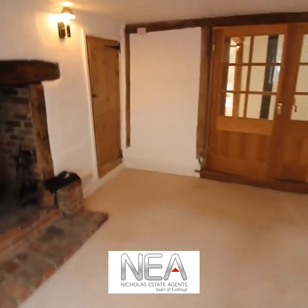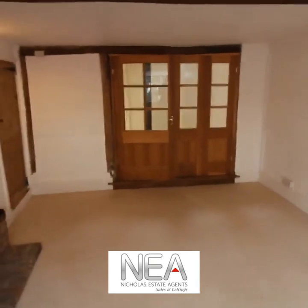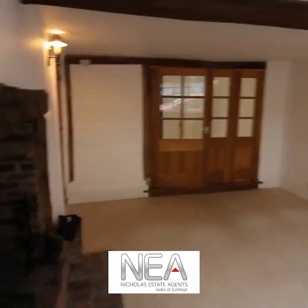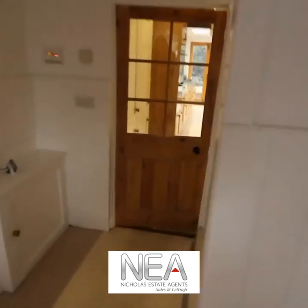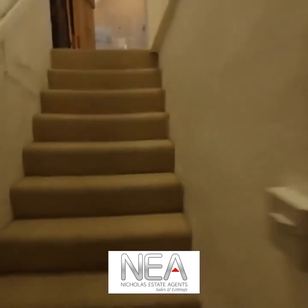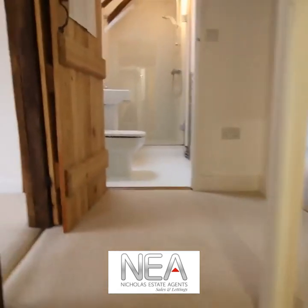I'm now going to head back into the entrance hall and show you upstairs. So this is back where we started — the front door is just there — and now we are going to head upstairs and see the bedrooms, the shower room, and the bathroom.